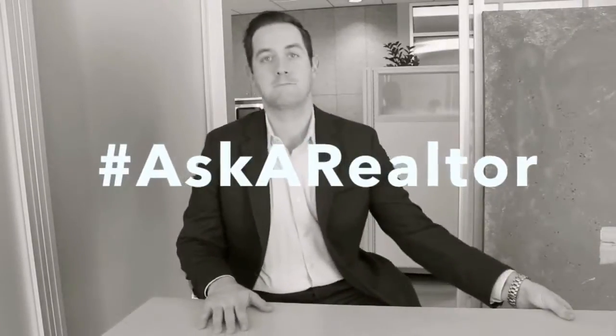On episode 3 we talk about earnest money deposits, photography, and cap rates. Thanks for tuning in to Ask a Realtor episode 3. My name is Jason Cassidy with City Consulting Group in downtown San Diego. Fun fact about the number 3 — my San Francisco Giants now have 3 World Series in the last 5 years.